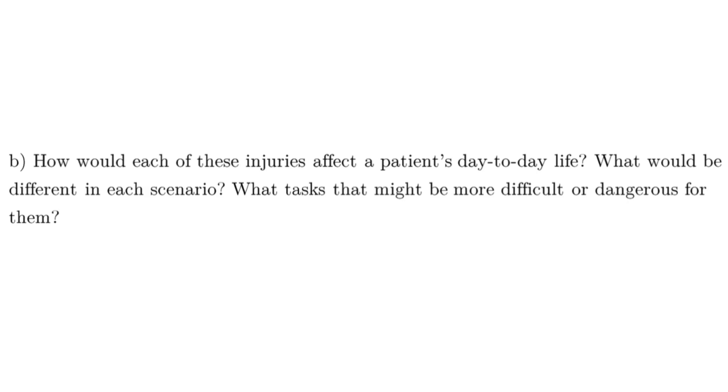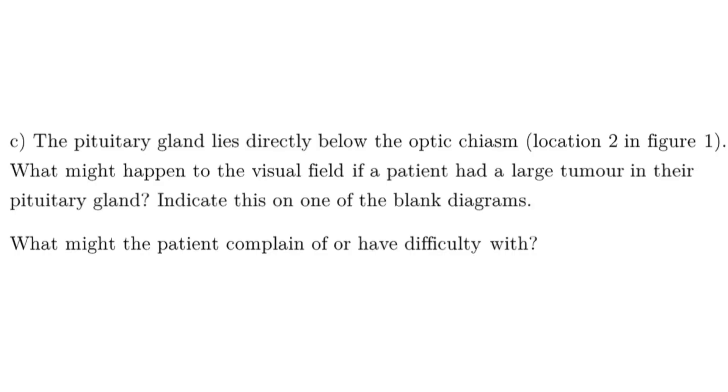How would each of these injuries affect a patient's day-to-day life? For point one, losing complete vision in one eye is bad for depth perception as we discussed. Immediate impacts include driving and sports — like tennis or badminton — where something is coming at you and you need to judge it accurately. In terms of dangerous situations, crossing a road is a real risk: if you look left you might not see a car coming from the right.